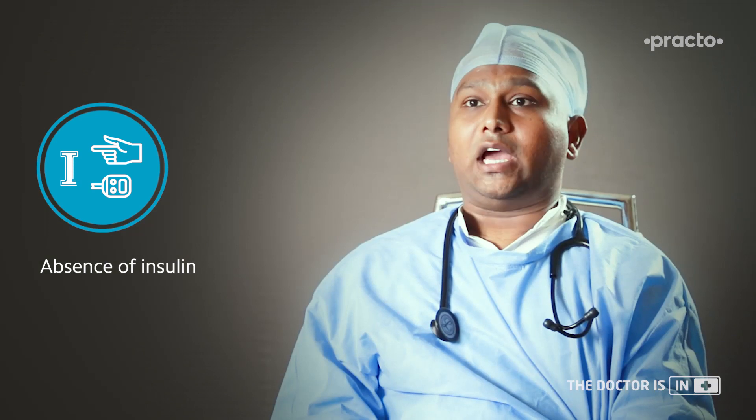Type 1 diabetes is a total absolute absence of insulin in the body. There is an autoimmune response in the body due to which all the beta cells which produce insulin are lost, causing sugar levels to shoot up. These patients are generally young and they require insulin for their lifetime.